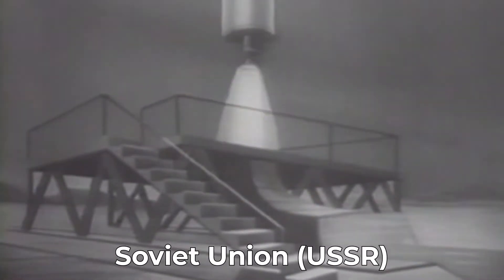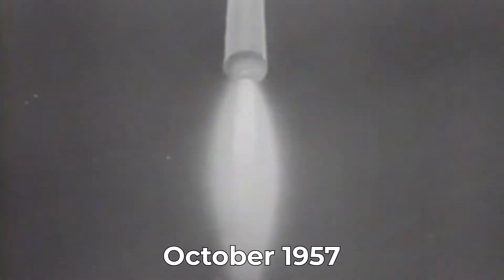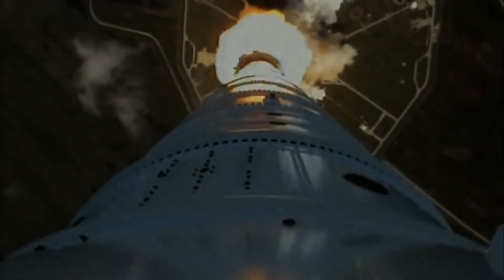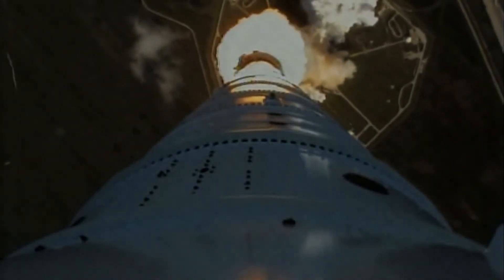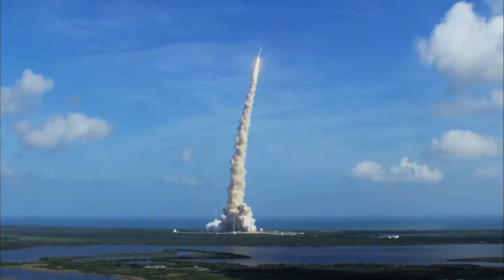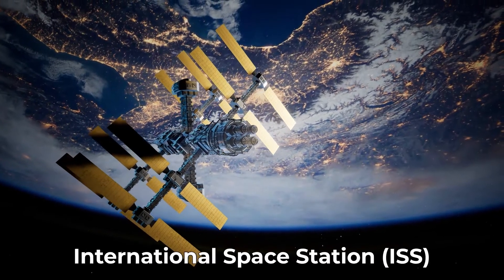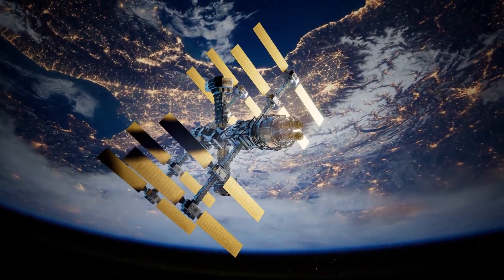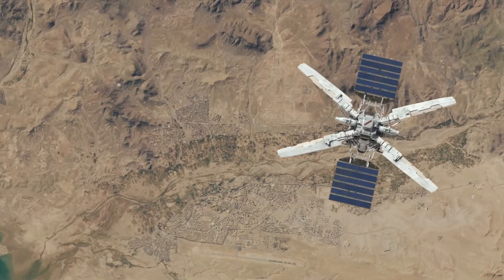The very first satellite was launched into orbit by the Soviet Union in October 1957 when they launched Sputnik 1, effectively triggering the start of the space race between the Soviets and the United States. Since then, other nations have followed suit and launched their own satellites into space. Some of them are huge, like the International Space Station, which is about the size of an American football field. Others are so small they'd easily fit in your backpack.